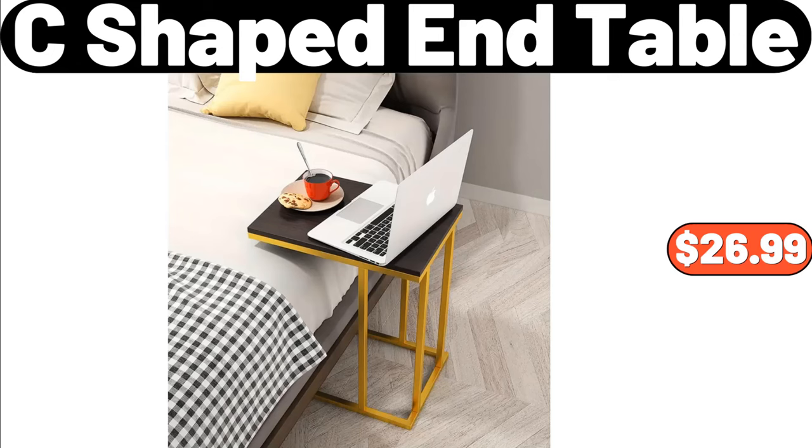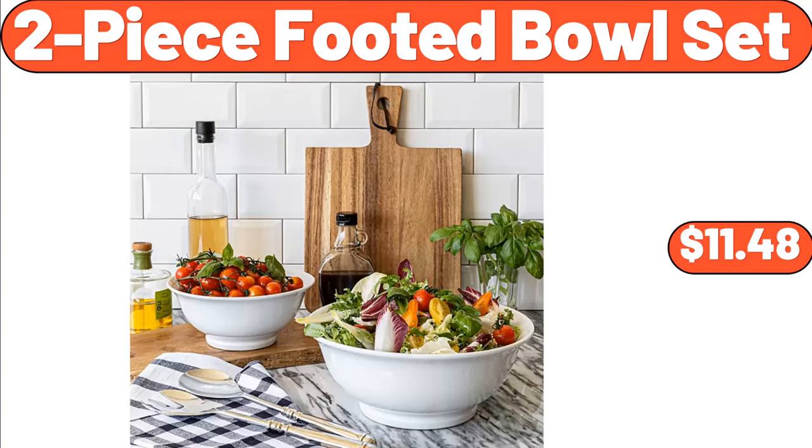C-Shaped End Table, $26.99. 2-Piece Footed Bowl Set, $11.48.